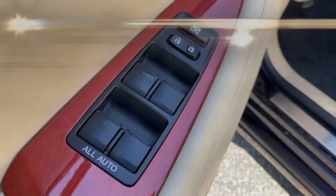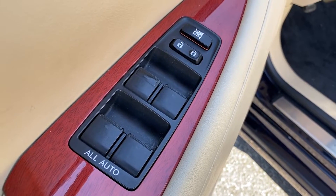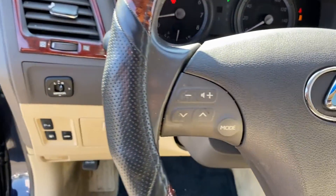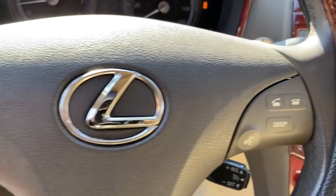Power driver seat, power passenger seat, pass-through rear seat, brake assist, keyless start, power outlet, auto climate control, and keyless entry.